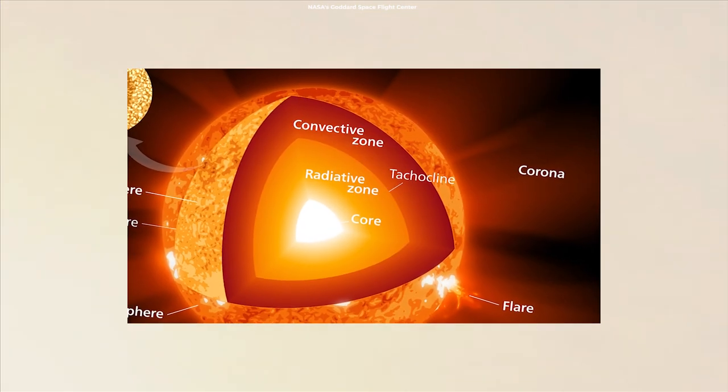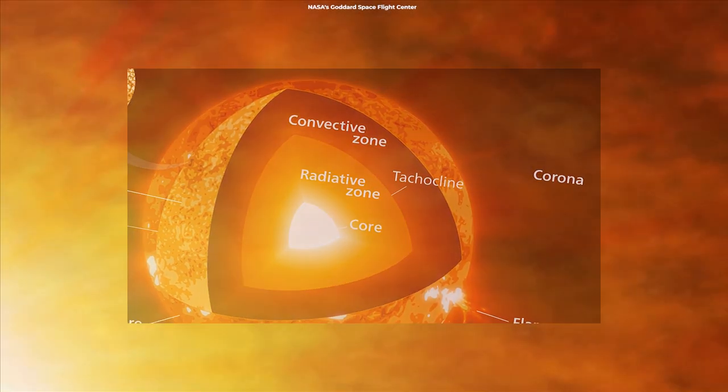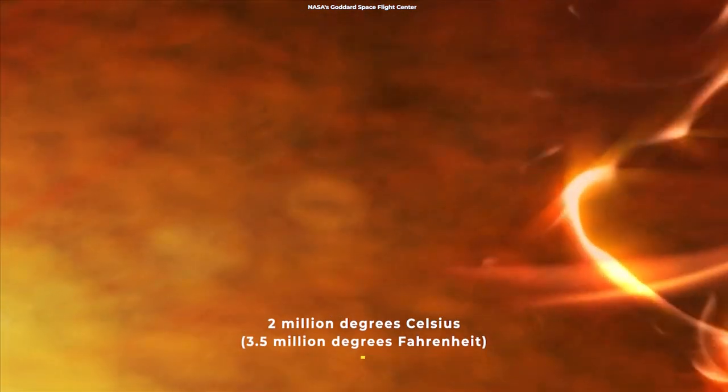When the energy escapes the radiative zone, it reaches the convective zone, the uppermost layer of the Sun's interior. This layer has a temperature of about 2 million degrees Celsius, or 3.5 million degrees Fahrenheit.